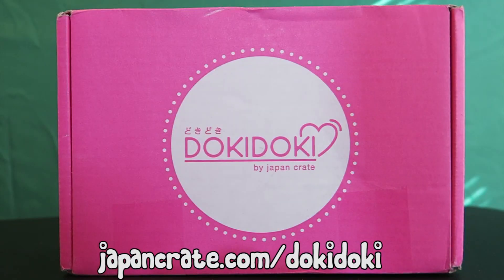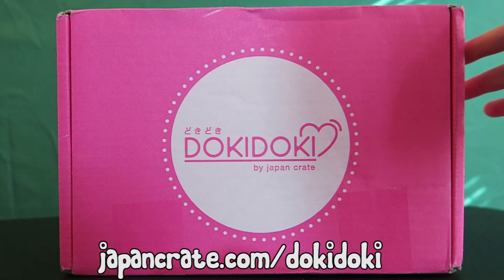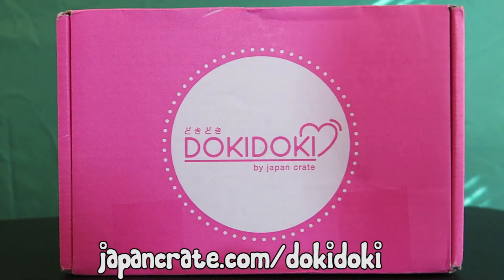What's good, YouTube? It's Cuddle of Death to a Hurt. Happy day! And as you guys can see from the title of the video and this lovely, adorable, kawaii pink box, we're going to be doing a Doki Doki crate unboxing.